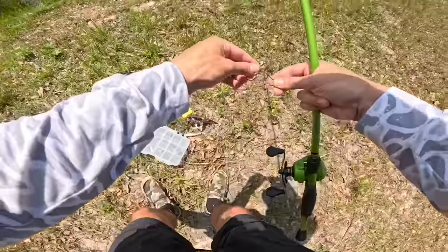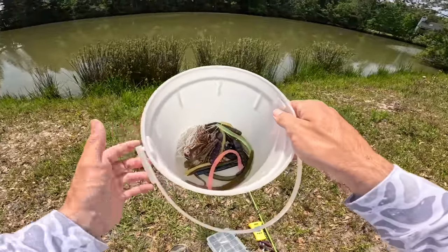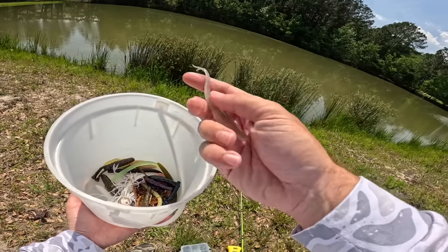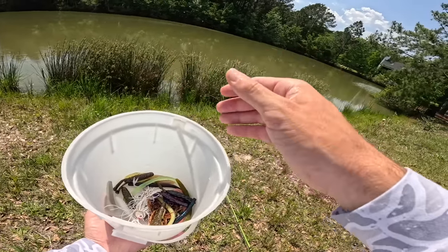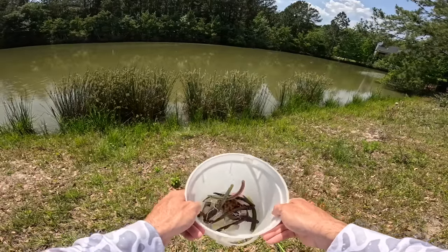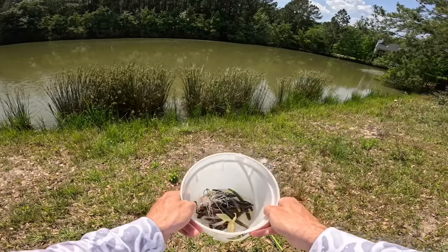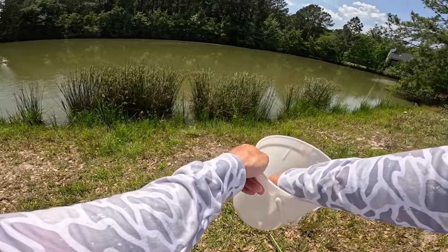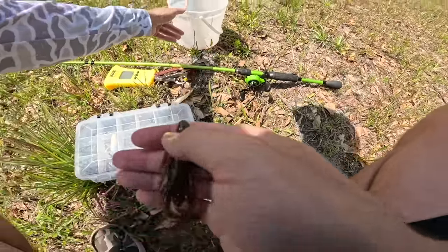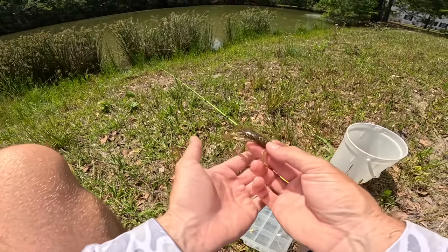First things first, we don't know what bait we're getting, so we're going to draw from the box. We've got mock crawls, mock sticks, and mock schoolers in here - available on Tackle Warehouse, link in the description. Let's reach in and draw a random bait. Our first bait of the day is a little speed curl in green pumpkin with a little bit of black and silver flake.